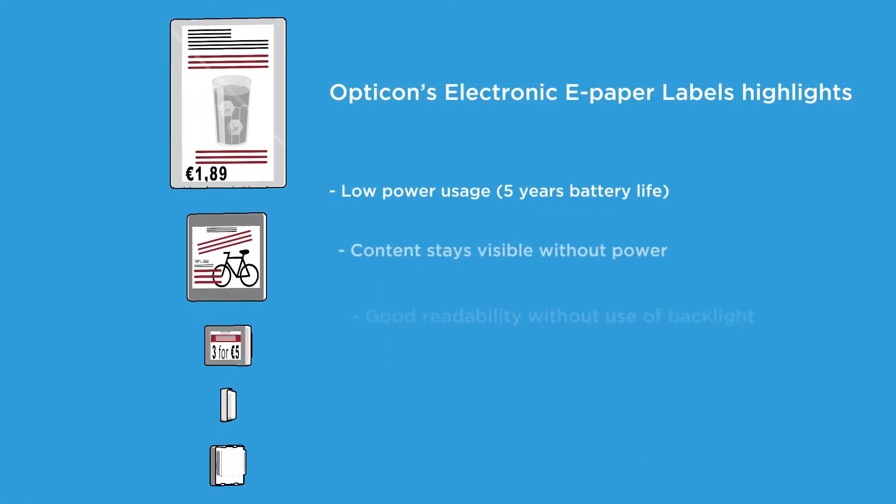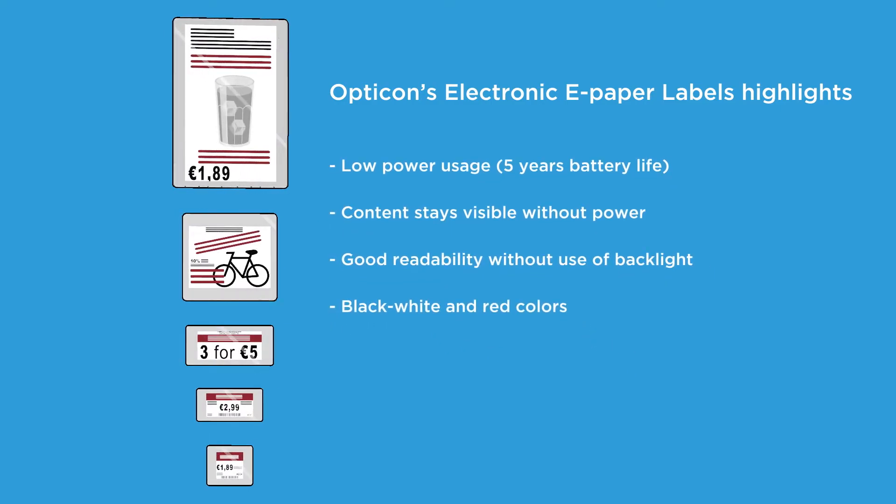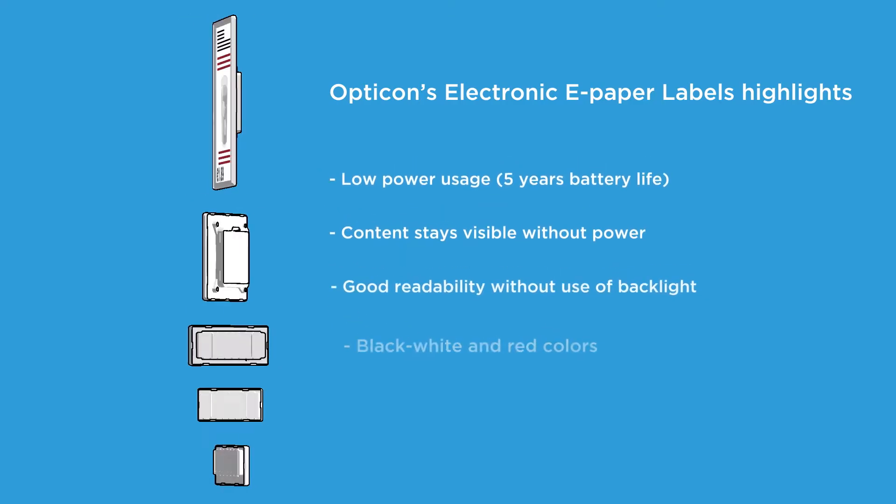Highlights of Opticon's battery-powered electronic shelf labels include low power usage with approximately five years of battery life. The content stays visible without power, with good readability without the use of backlight, and the usage of black, white, and red colours.